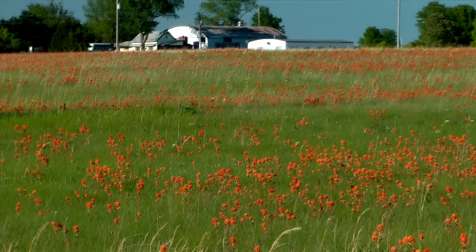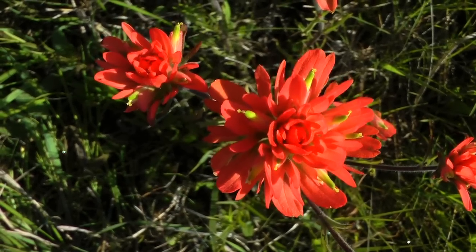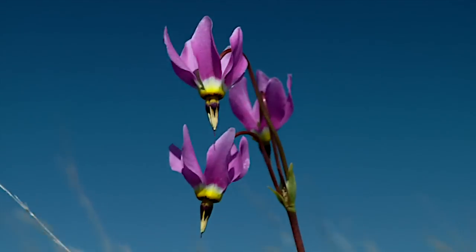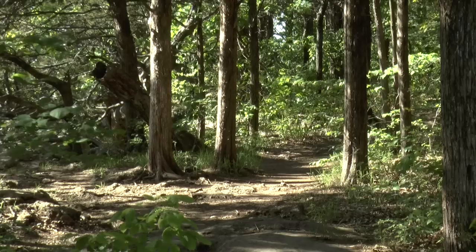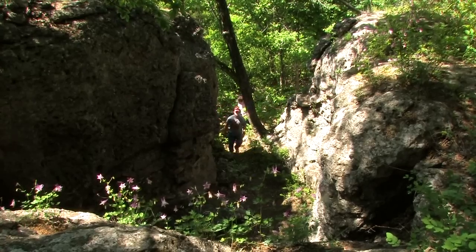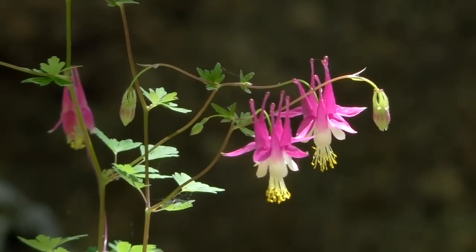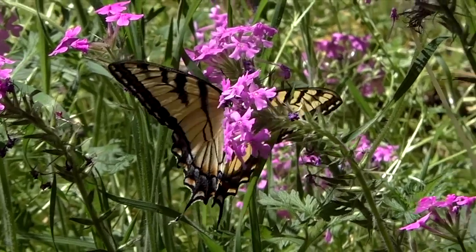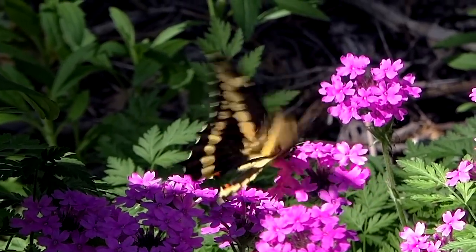Hay meadows are swathed in the color of Indian paintbrush. And delicate shooting stars, both white and purple, nod in the slightest breezes. The Table Mound Hiking Trail offers fabulous woodland scenes and rock formations, decorated with columbines in the dappled light. And colorful swallowtail butterflies visit trailside flowers to accent their beauty.